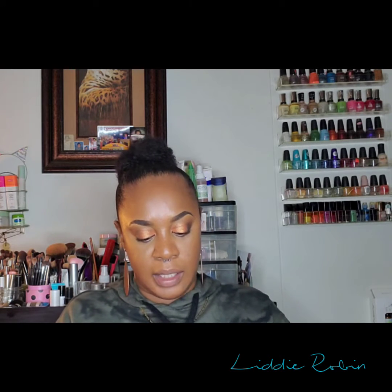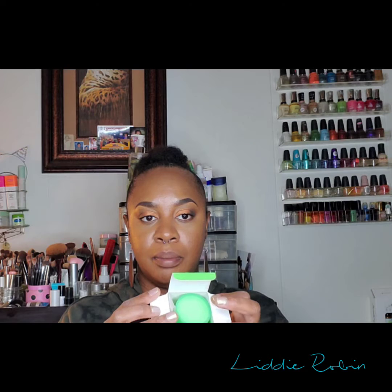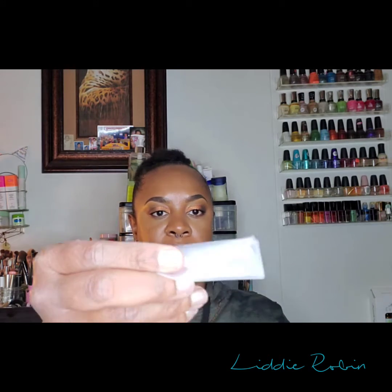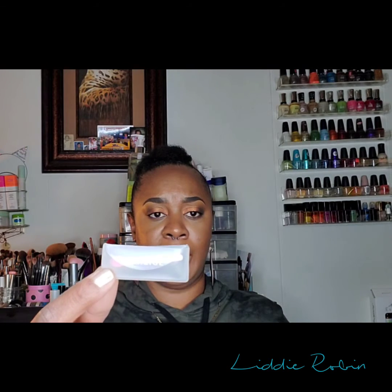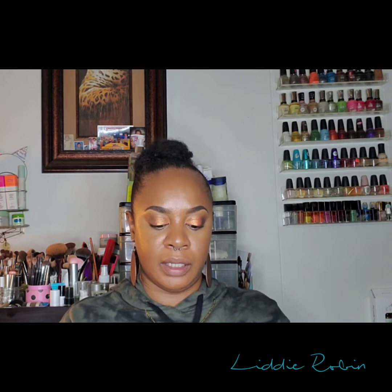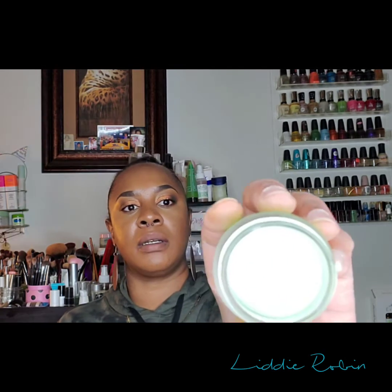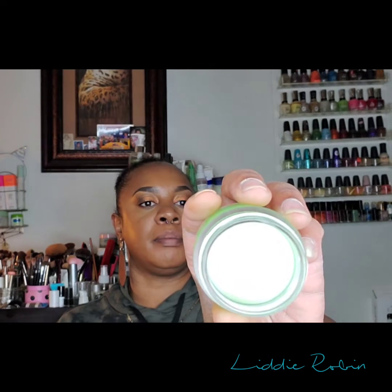The first thing I got was the Laneige lip sleeping mask, and I got it in apple lime. This is what it looks like inside the packaging. You get the product itself and a spatula. The packaging is green and it has a little safety cap on top. It's like a green balm and it does smell like apple lime.